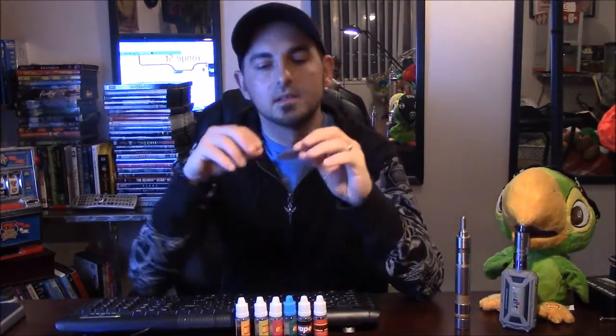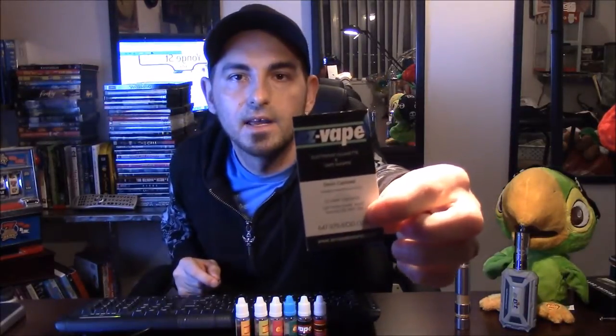Hey guys, welcome to another review by Trantix. Today's video is going to be of a brand new company located right here in Toronto. It's about some juice that they make, and that company's name is Easy Vape Toronto.